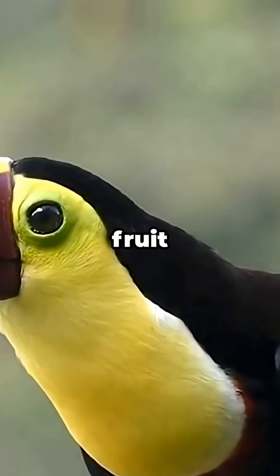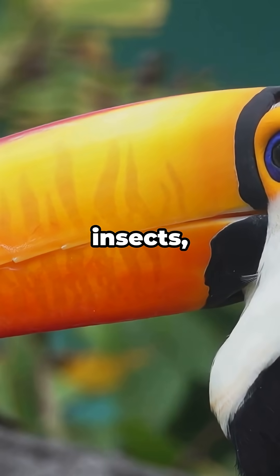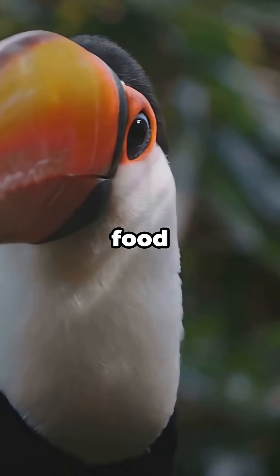Their diet isn't just fruit. They'll also eat insects, frogs, and even lizards when food is scarce.